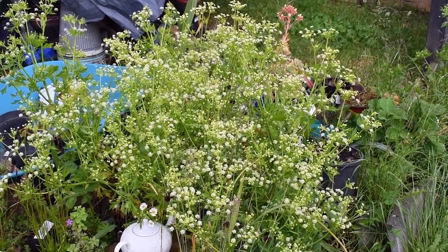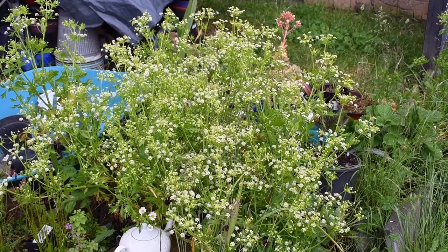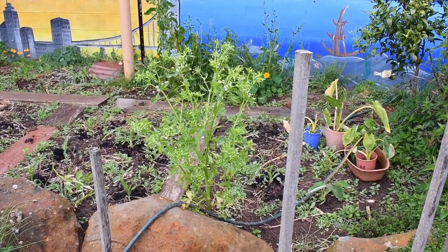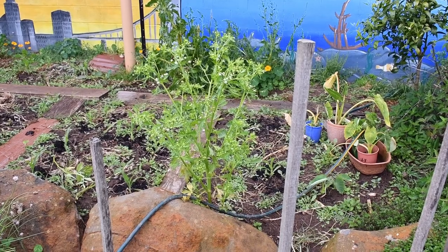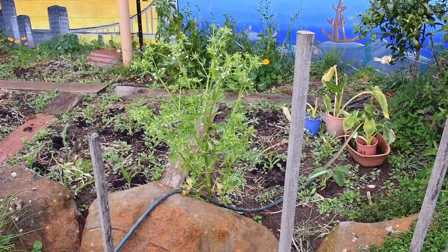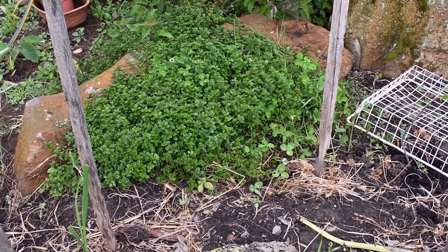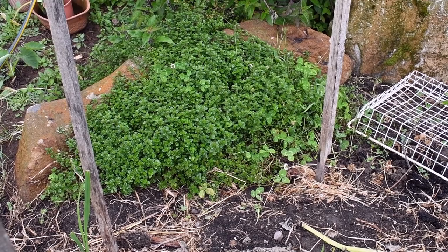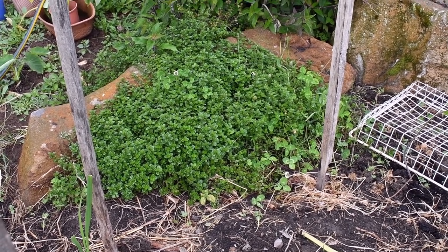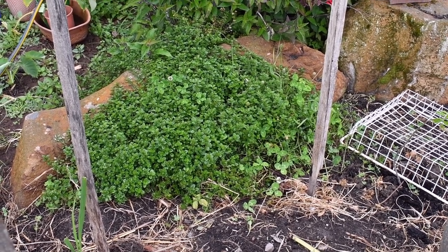The flat leaf parsley is all going to seed now. It's been there all winter and we've done very well from it. Like the silver beet it self-sows around the garden and I just pull it up wherever it's getting in my road. This little patch of marjoram just sat for a couple of years and it's really only this year it's really taken off and got itself established, so it's looking very happy.